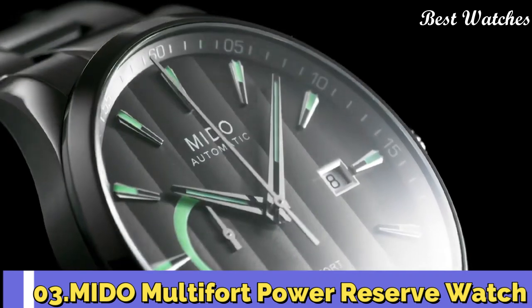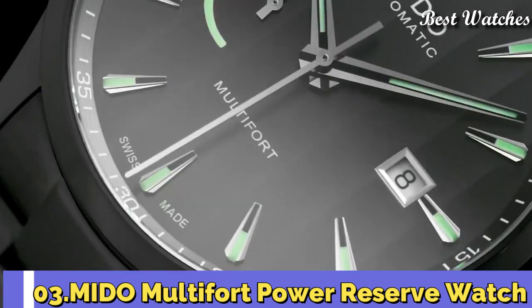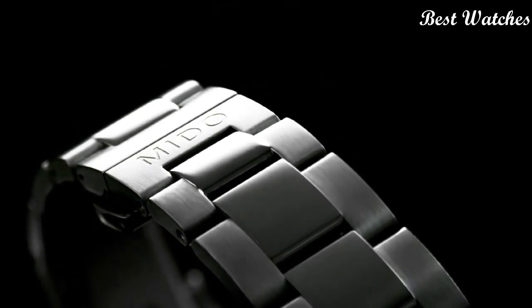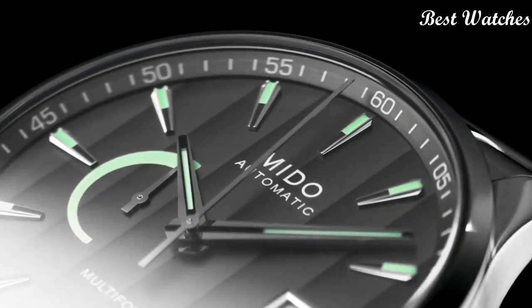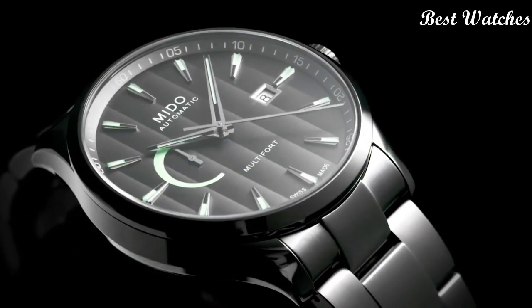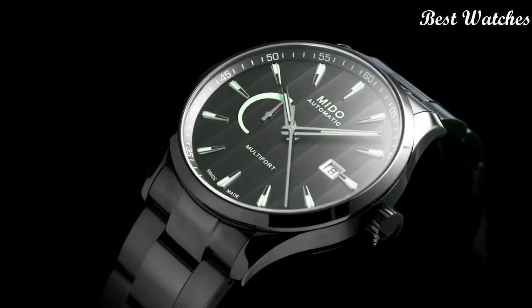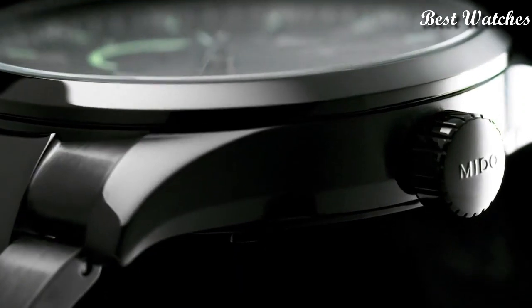Number 3: The Multi-Fort Power Reserve. It stands out for its sporty and urban design. With a diameter of 42mm, the watch is equipped with the Caliber 80 automatic movement, offering up to 80 hours of autonomy. The Power Reserve Indicator is displayed on the dial.